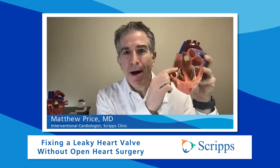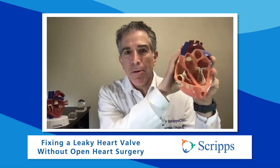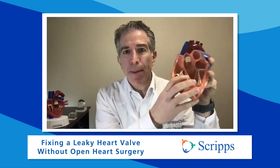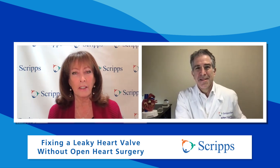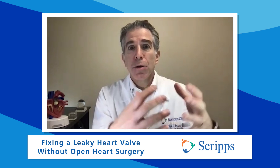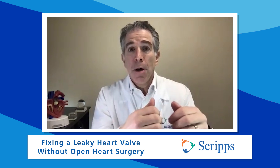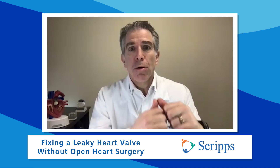The tricuspid valve is a valve that separates the veins in your body from one of the pumping chambers of the heart that pumps the blood to the lungs. And what happens if it leaks? When the valve leaks, when the heart squeezes or contracts, blood goes backwards away from your lungs towards your veins, which can be a bad thing.